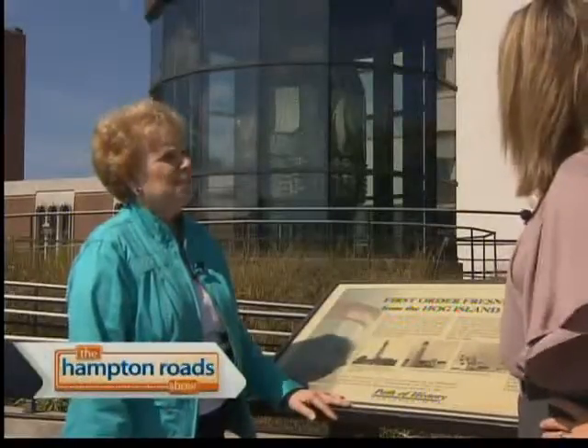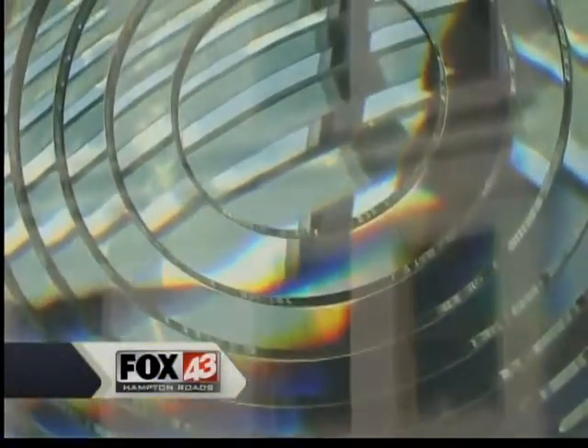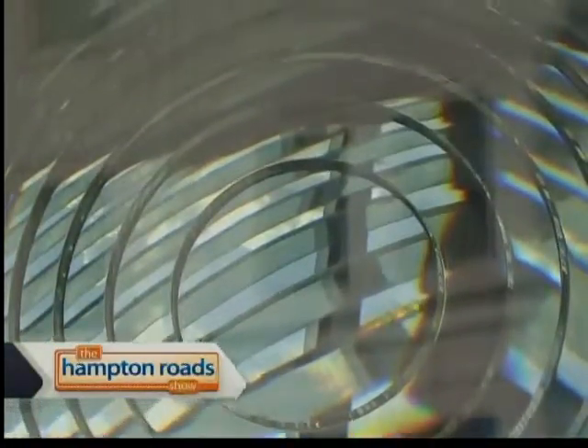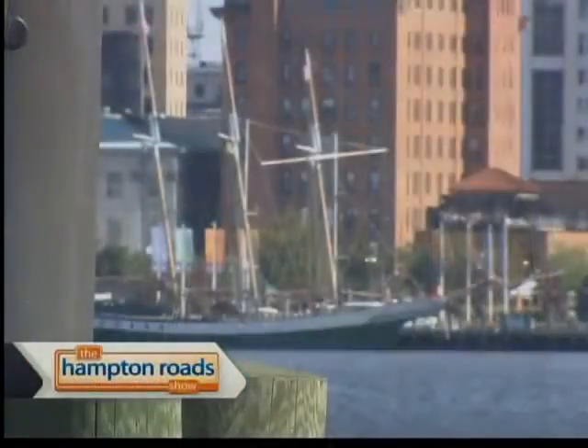It is an amazing thing to look at. Unlike other lighthouses that work on reflecting light, the system of lenses actually bends the light. That is correct, and that's part of the Fresnel lens. We're so proud to have it here in Portsmouth because it is owned by the Coast Guard and we have an agreement with them that we will keep it up and maintain it, and it will sit here as a beacon for the city of Portsmouth on the Elizabeth River.